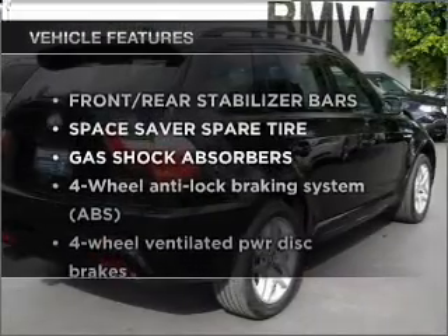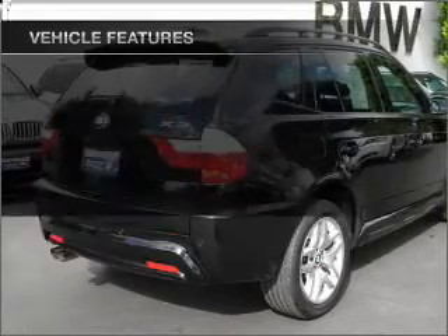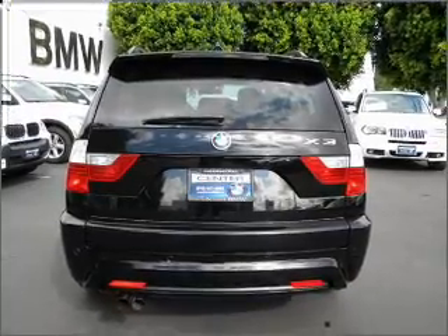And with these notable features, you won't want to miss out on the opportunity to own this amazing vehicle. Power door locks, power windows, power steering, cruise control, and alarm system.